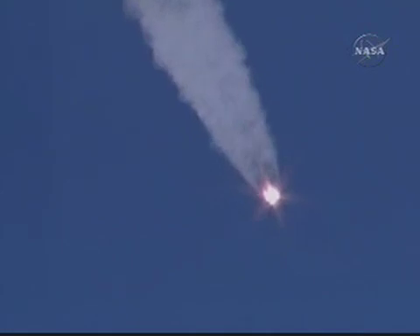60 seconds, pitch and roll nominal. One minute into the flight of the Soyuz, everything nominal. Velocity is 1,100 miles an hour or 500 meters per second. 80 seconds, nominal flight. 90 seconds, nominal flight. Engines of stages one and two operate nominally and stable.